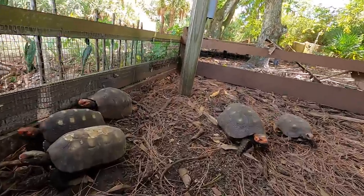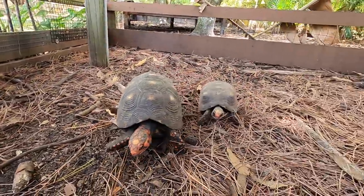The cool thing about the cherry heads is these guys are super friendly tortoises.